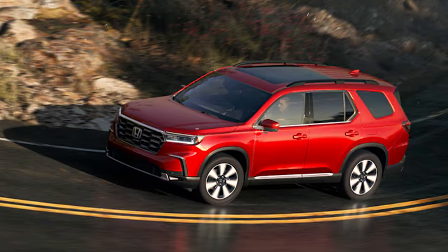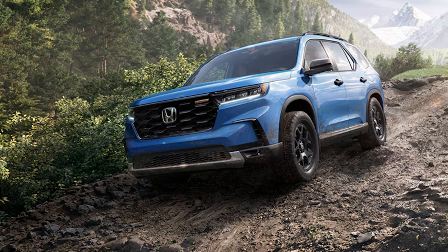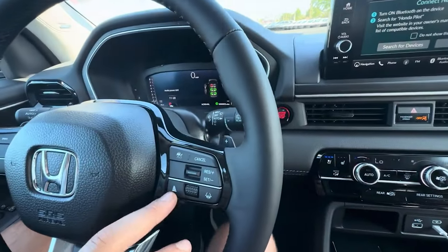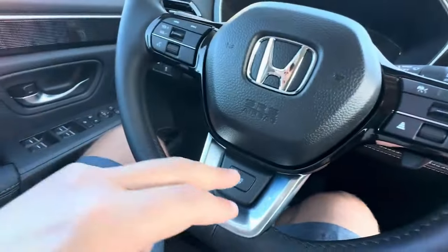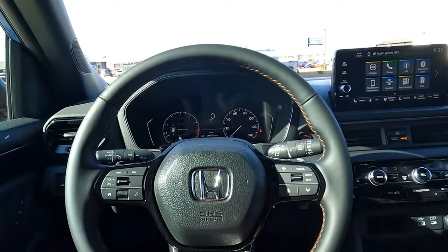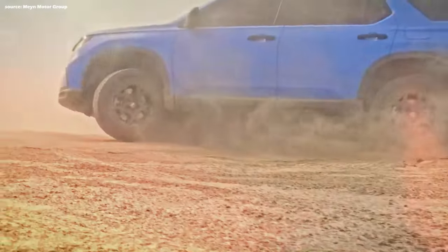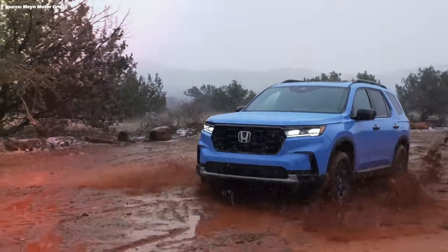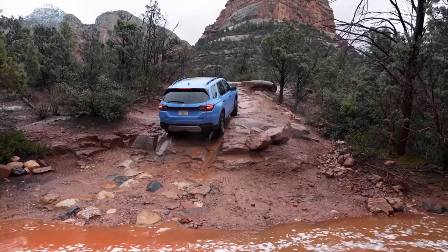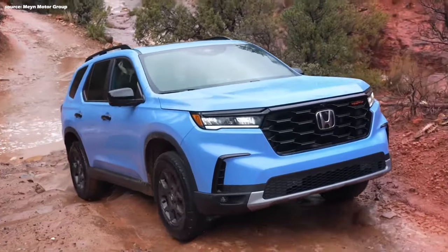Number 4: Ride and Handling. The Pilot prioritizes a comfortable and composed ride. Selectable drive modes — up to seven depending on trim — adjust traction settings, throttle response, steering weight, and transmission shift timing. Sport mode may add more engine noise than actual performance gains, but Trail mode offers genuine off-road functionality by smoothing power delivery at low speeds for improved control on challenging terrain. A standard front skid plate and hitch add versatility for adventurous families.